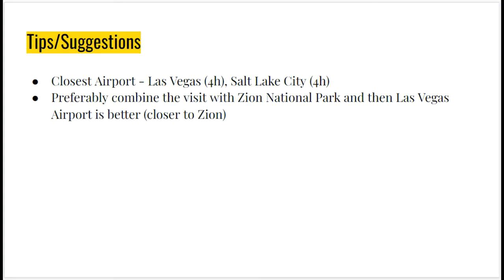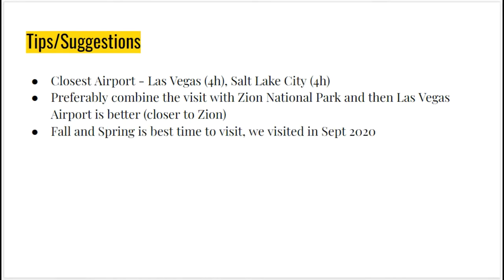The closest airports to the national park are Las Vegas, which is four hours away, and Salt Lake City, which is also four hours away. I would say combine the visit with Zion National Park, and then Las Vegas airport is better because it is closer to Zion.